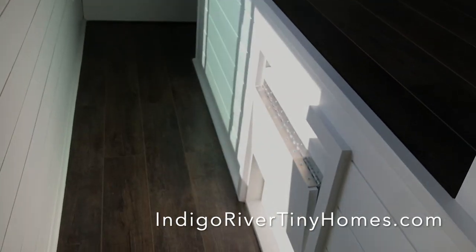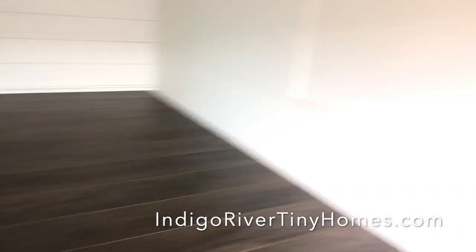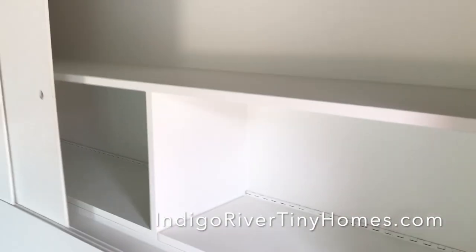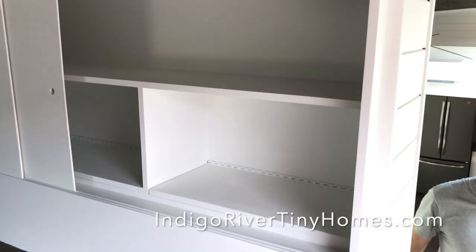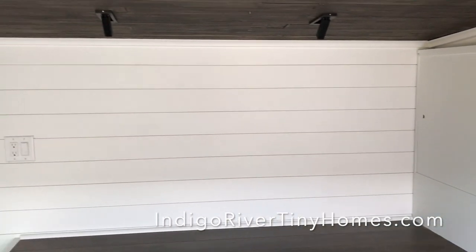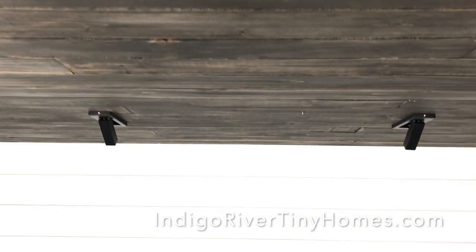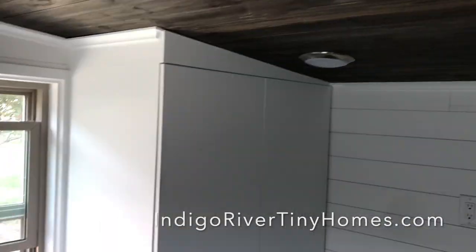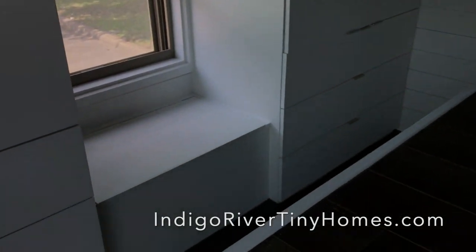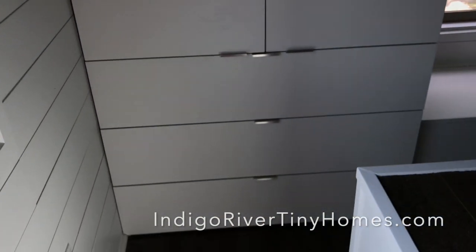We've got our step up to the bed platform — these customers have a king size bed platform. There are stair lights on the stairs. Some cool built-ins at the side of the bed, at the head of the bed. Those are some really cool reading lights they wanted. This is the deluxe platform with storage under the window seat and two full-size wardrobes, with plenty of space to walk around.